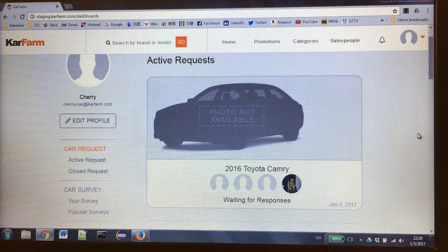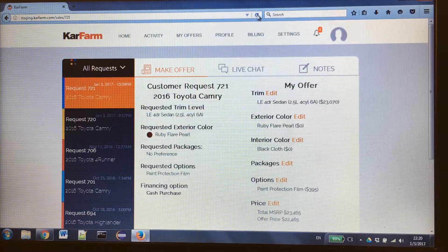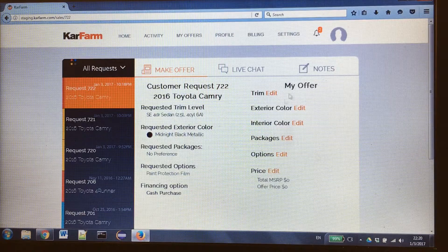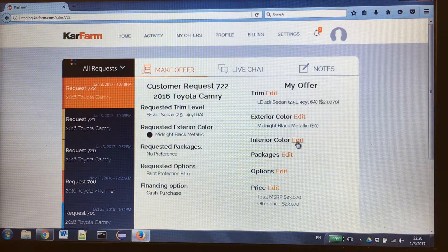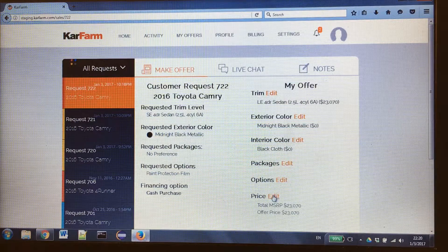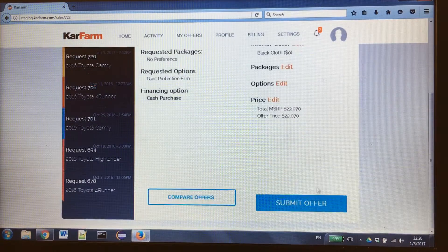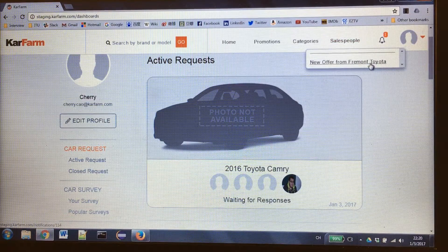If I submit the request, here is my request for the Camry and it's waiting for a response. This is the page for the sailor — I already chose this sailor so he can see the request from the customer. This is the request I already made. The sailor would respond with some detailed information and options, give some price, and submit the offer. After the sailor submits the offer, the user would receive new offers from this Toyota.